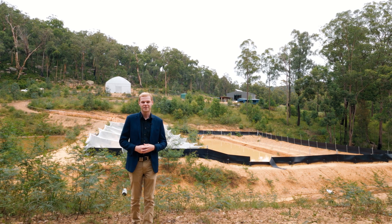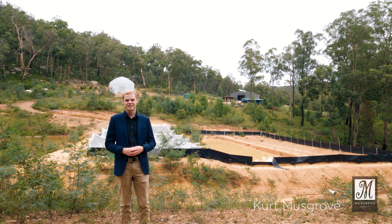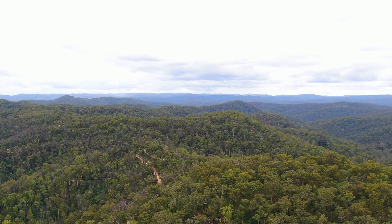Welcome to Hidden Valley Farm, 516 Finchley Tract, Laguna. I'm Kurt from Musgrove Realty and I'm proud to present this glorious rural holding surrounded by Yango National Park.